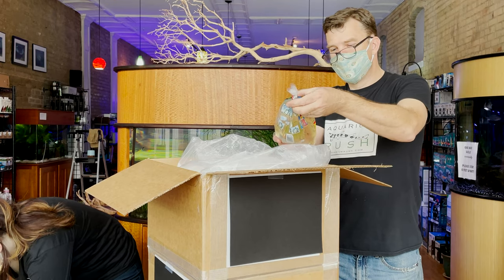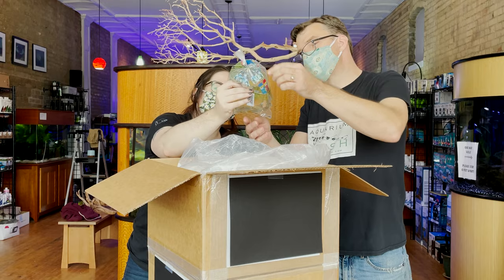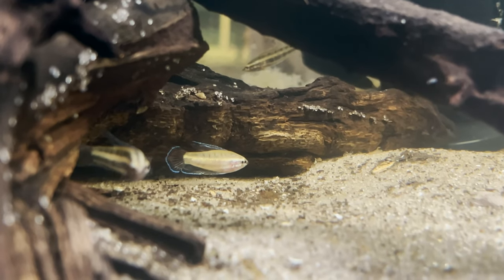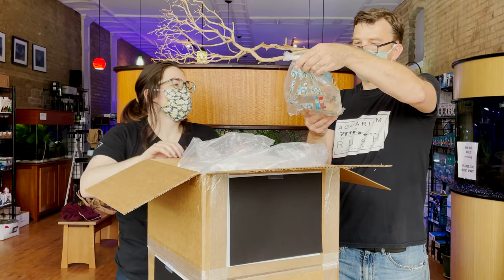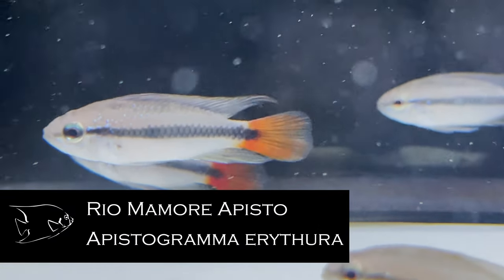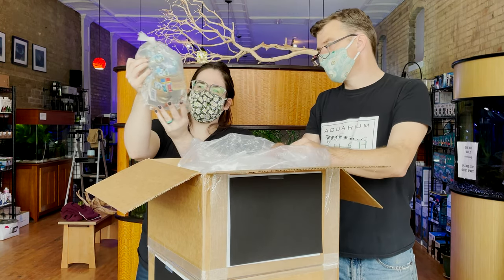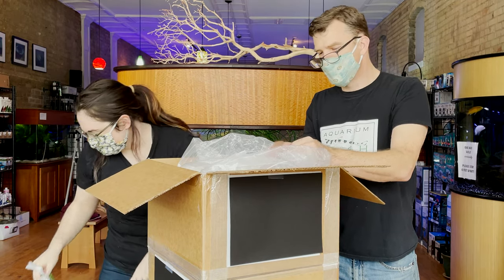Fire and ice licorice gourami — Parosphromenus paludicola phaenemos, and it comes with a collection location, which is super cool, almost better than the description itself. Real memoria pistos — that red tail on the fin threw me off because it's atypical for an apisto. The species is in the erythrura group, and they get that really cool dorsal spike too, gorgeous fish.